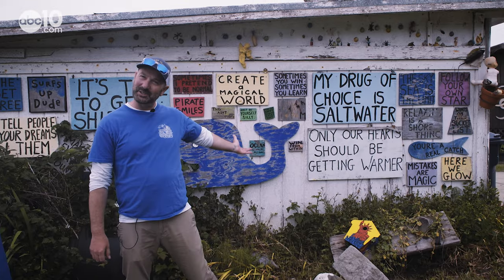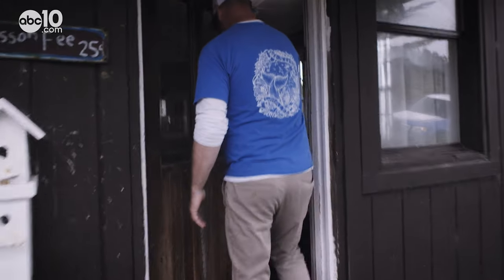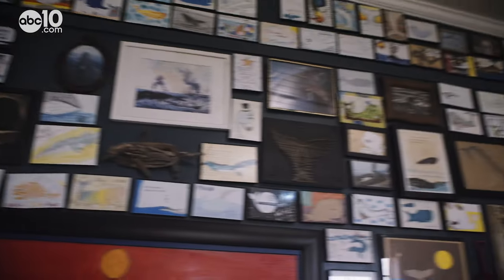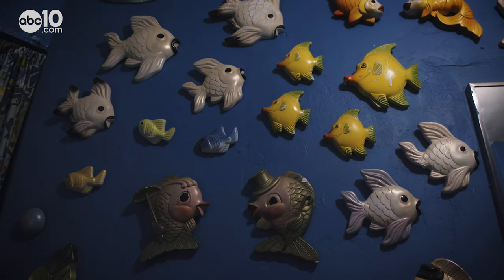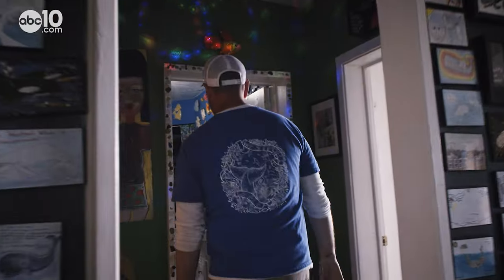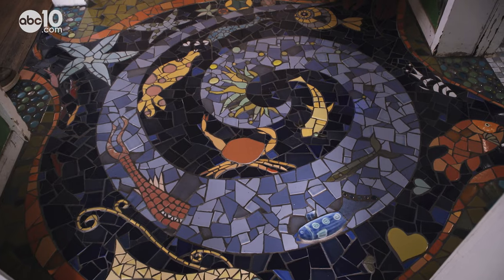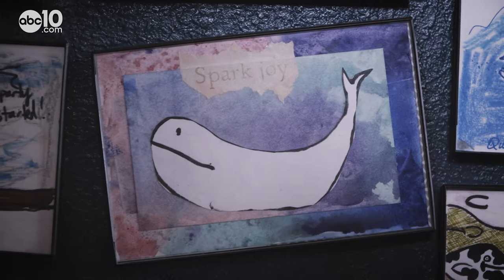These days, Kyle rents out the property to vacationing tourists. You can't sleep in the whale, but you can sleep in the adjacent building, which used to be an old blacksmith shop — all they did was make horseshoes and wagon wheels. Inside the nautical themed vacation rental, you'll find fish on the wall, sea themed mosaics, and a collection of whale art.